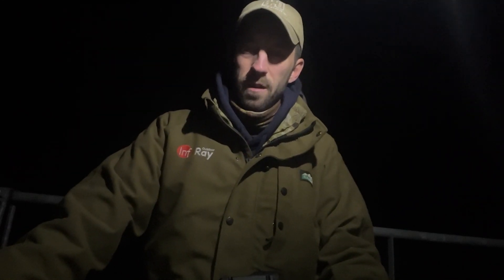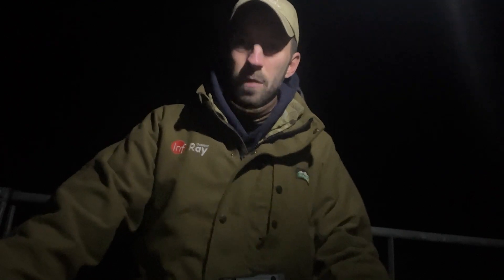Alright, Tim from Scott Country International. Tonight we're out fox hunting thermal style. Welcome to the Night Vision Show.